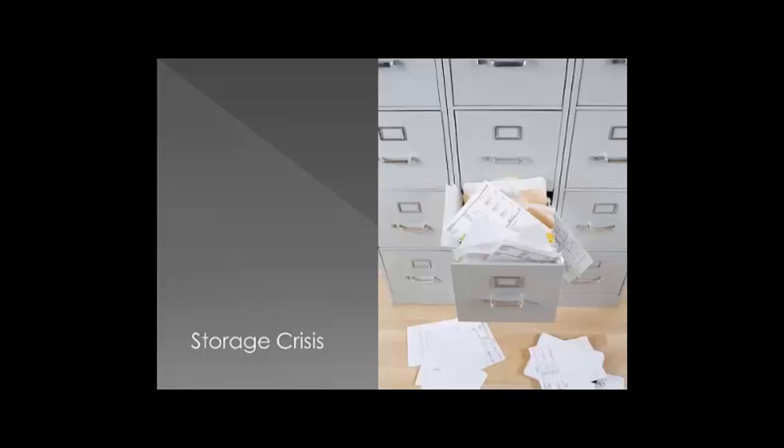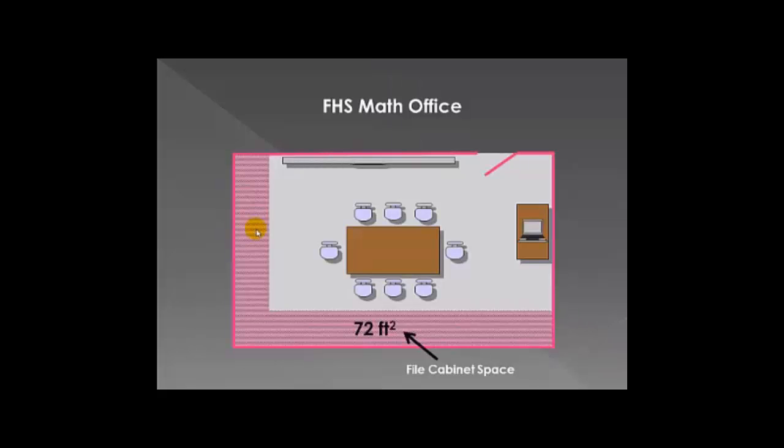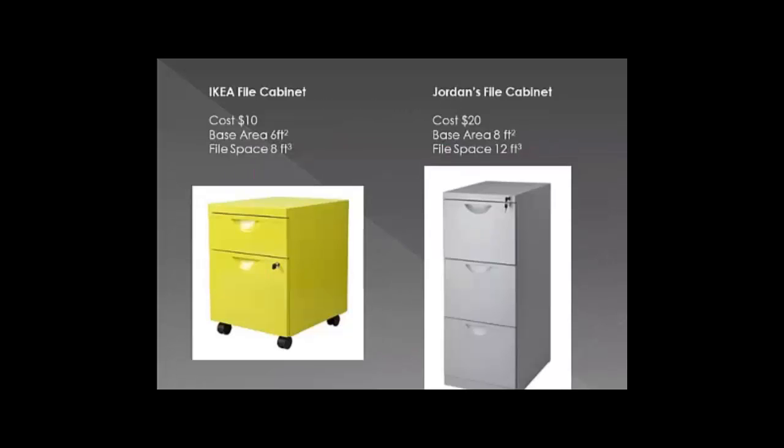I have a little bit of a problem that I'm going to need your help with, and it involves storage space. The math department needs a lot more storage space in the office — I'm calling this the storage crisis. Here's a picture of our math office. This darkened pink space, which actually measures 72 square feet, is available right now to put file cabinets. We would like to get the best deal possible, but we need to fit everything into this space while saving money. We found two options that we think are pretty good deals.